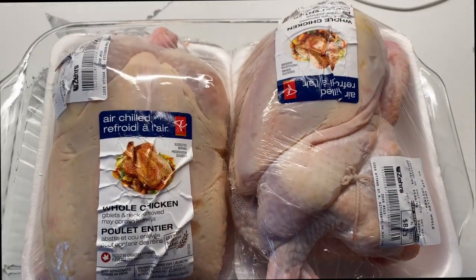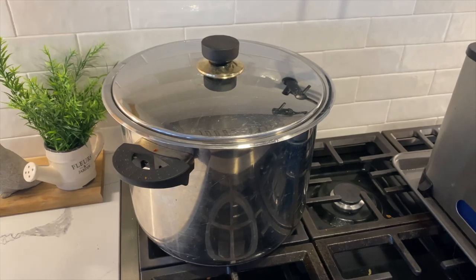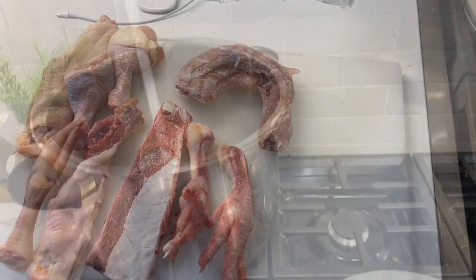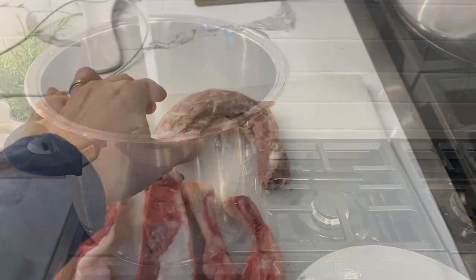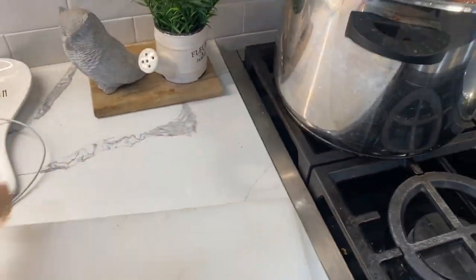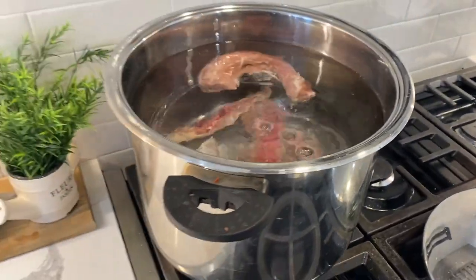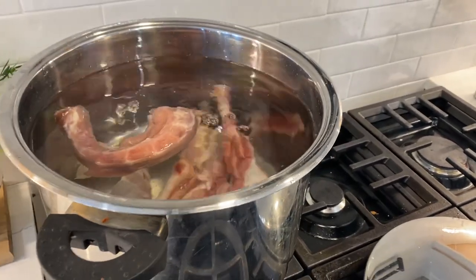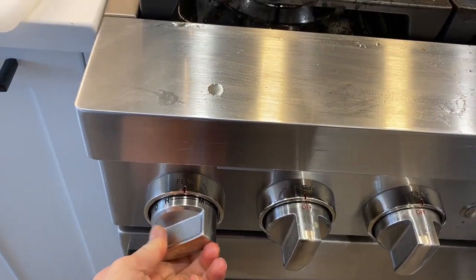I picked up these two whole chickens at Zara's — they were on sale for $2.99 a pound. I cut off some legs from each one, and I also have a beef rib bone, some chicken feet, and a turkey neck that I'm going to add to this giant pot. Having a pot filler in my new kitchen has been a game changer for filling up big pots. I start with cold water and then add all of my meat and bones, and let that come to a boil — it takes just under two hours because it is cold water and a giant pot.